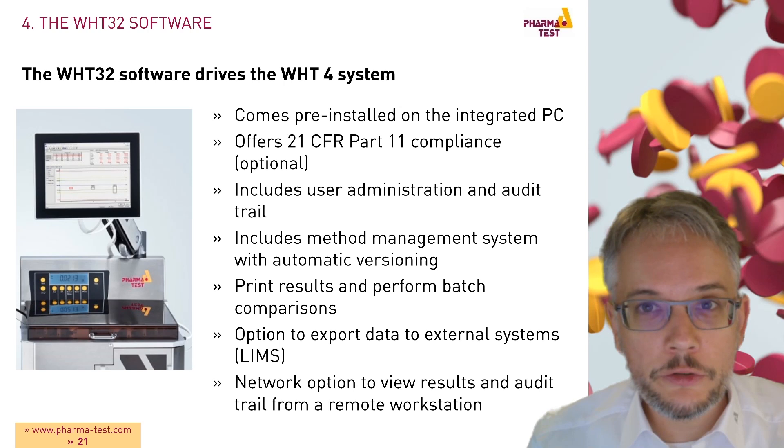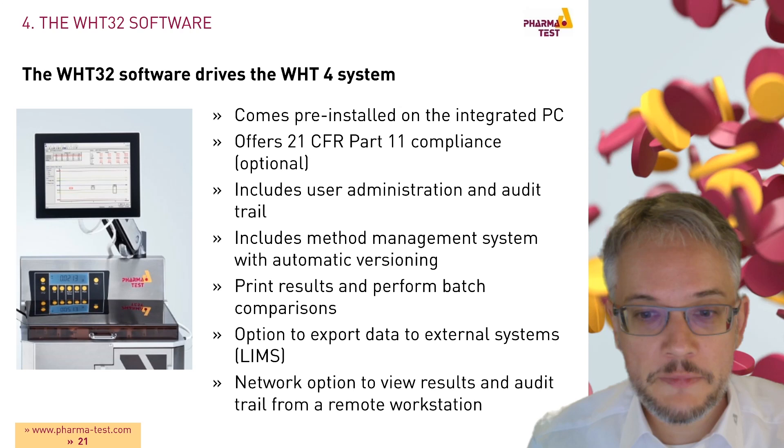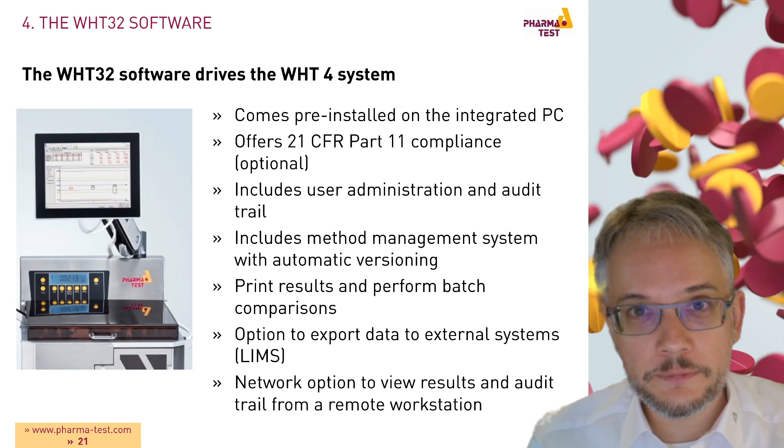WHT32 is the heart of the system and drives the whole unit. It comes pre-installed on the integrated PC and offers full 21 CFR Part 11 compliance. It includes a user administration, an audit trail, and a method management system with automated versioning. You can print results, perform batch comparisons, export data to external systems such as a LIMS, and a network option allows you to view results and the audit trail from a remote workstation.